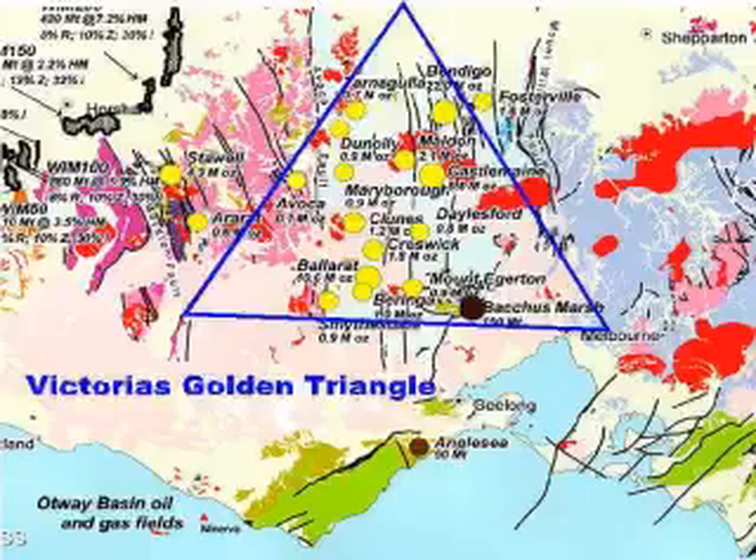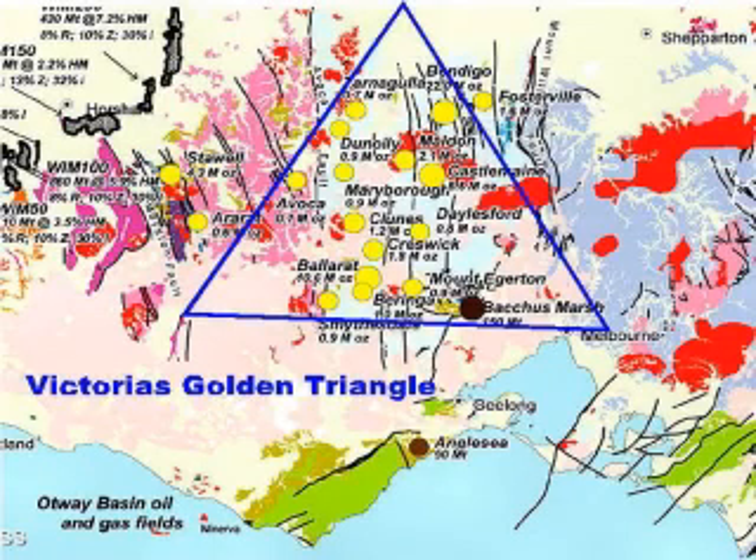This is what's regarded as Victoria's Golden Triangle, in the general area where we spent three months caravan camping at several different gold fields.